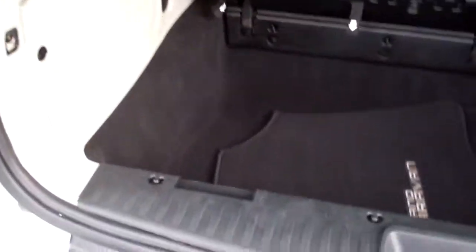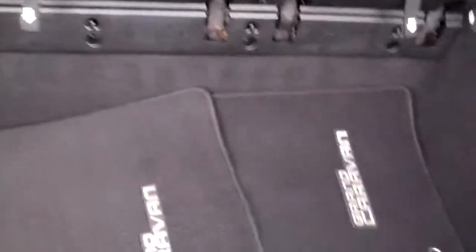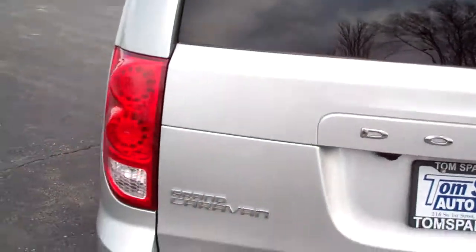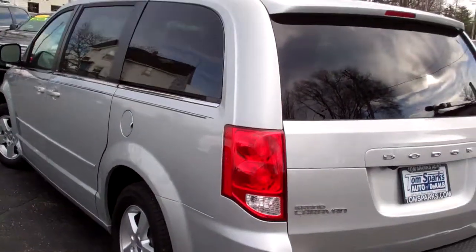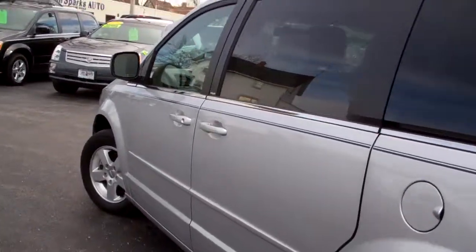Plenty of room back here to put stuff with that stow-and-go — those seats will fold right down into there, lay flat with the floor, and you don't got to worry about taking them out and putting them anywhere. Very easy way to do things. Sharp line on this vehicle, front wheel drive, six cylinder, dual power sliding doors. These back windows actually come up and down too. You can also access the doors with the remote.